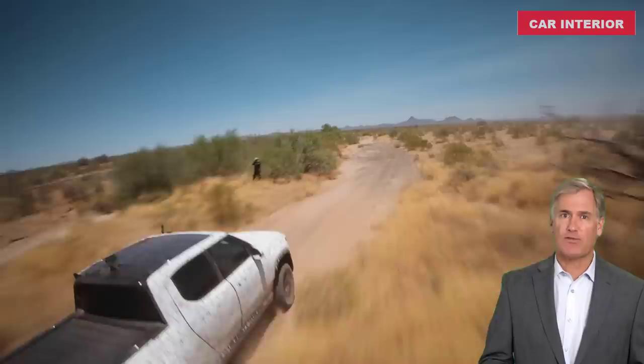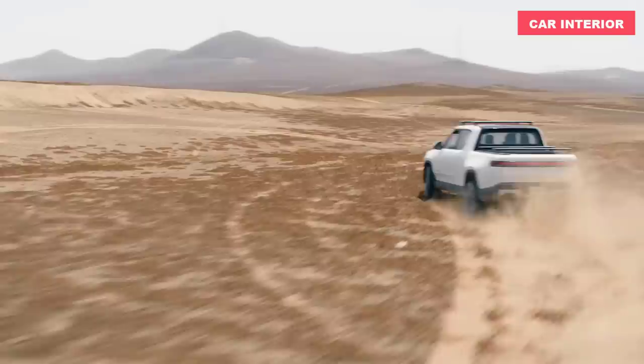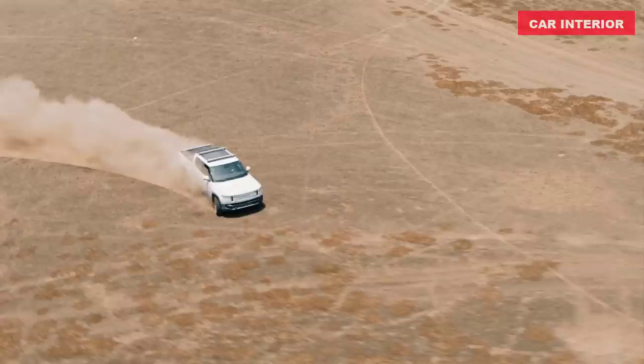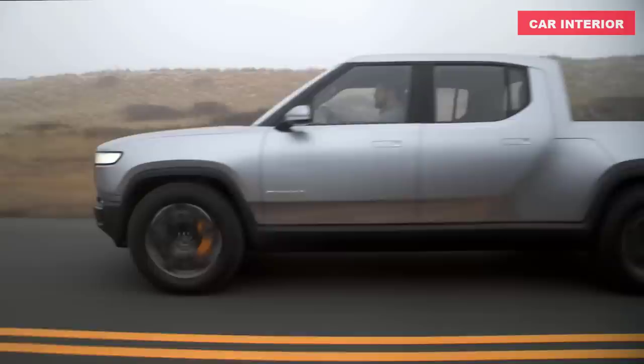The base Explore trim will start at $67,500 for the R1T, with deliveries beginning in January 2022. Standard equipment includes a manual tonneau cover, surround sound, vegan leather seating, heated seats, driver lumbar adjustment, and fully recycled textile floor mats. The mid-range Adventure R1T starts from $77,500, featuring nearly all the same features as the Launch Edition save for the LE badging, and will also reach buyers in January 2022.